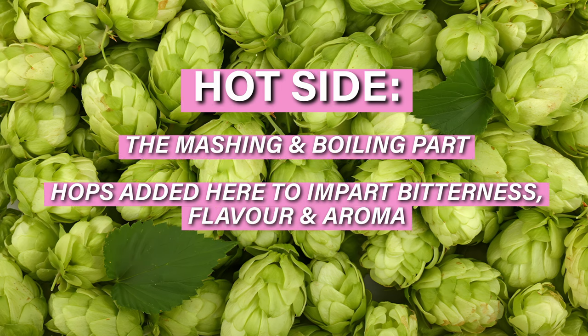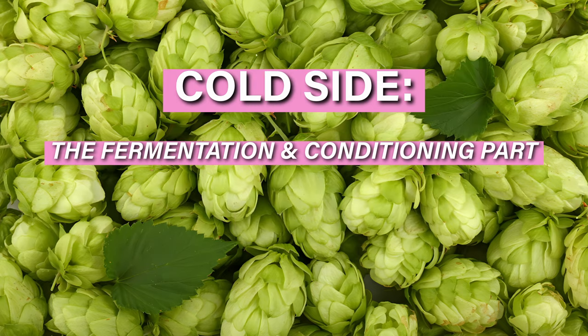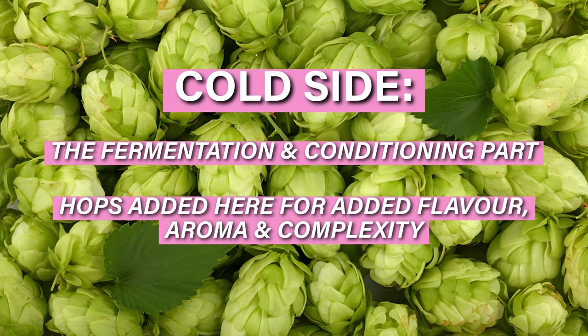And also they put Strata on the cold side, so that's everything after the boil. But they do specifically the dry hop with this. So dry hopping, if you don't know, is used for adding hops to get aroma and a bit more flavour as well.